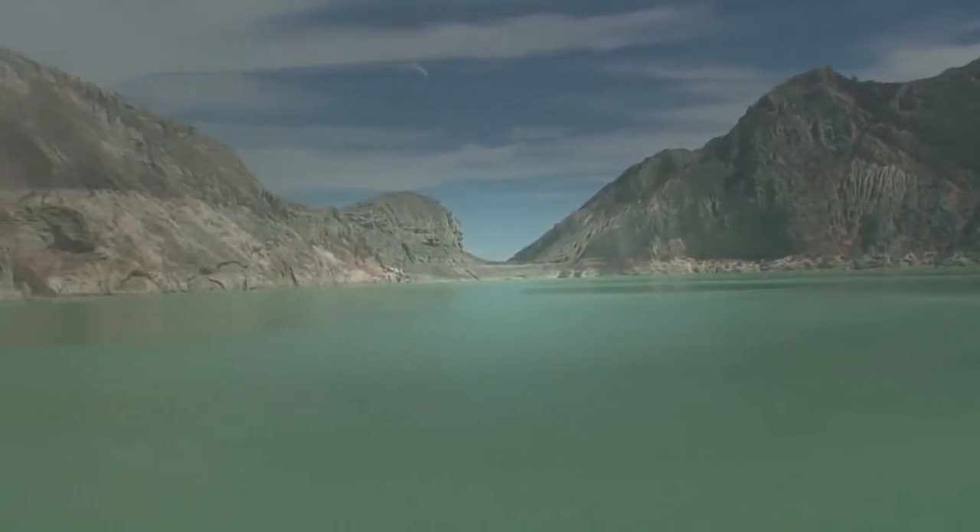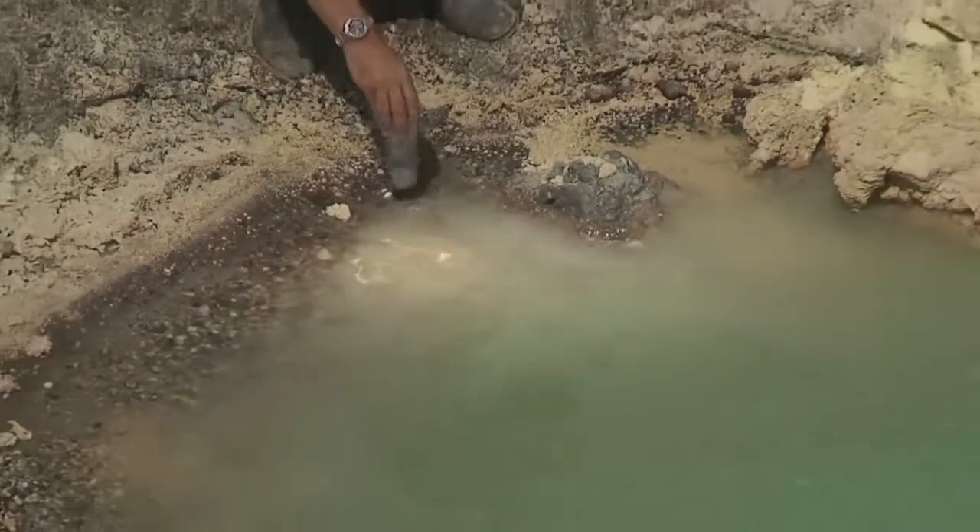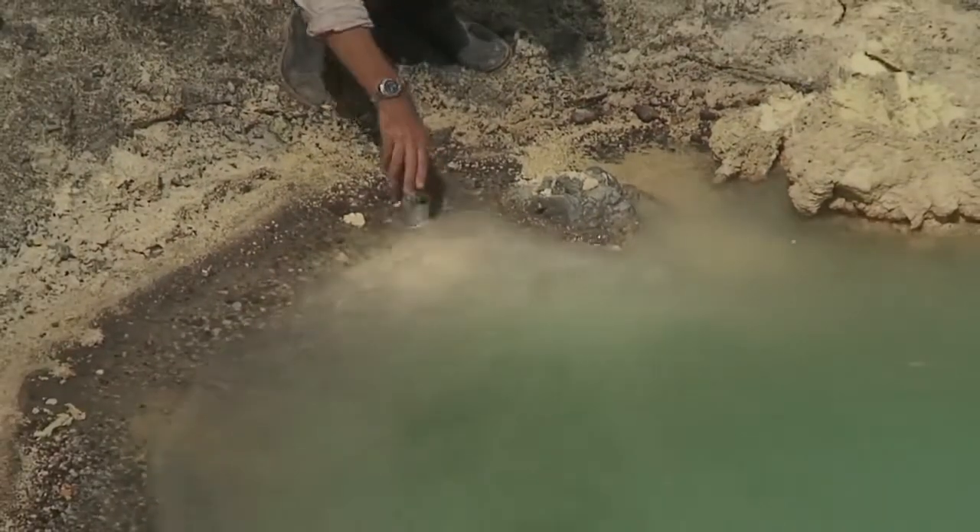The mining here has helped to create the world's largest sulfuric acid lake. How corrosive is this acid? Let's find out.